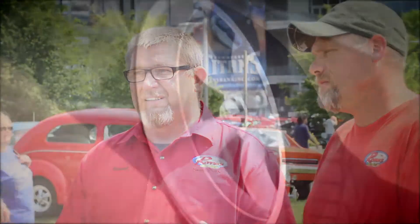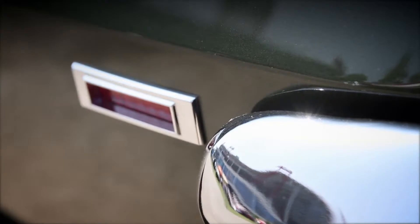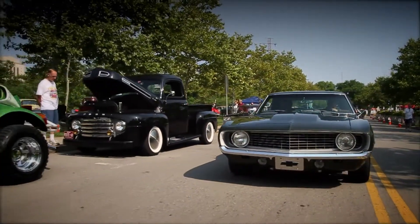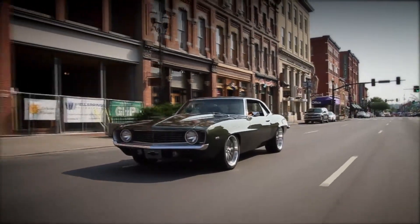I wanted it unique and showy, but not so much that it's too different from what the original stock car was. It was really built with driving it in mind — looking good — and it's got a little 383 small block in there. It's just a nice driver with plenty of power to go if you want to go.